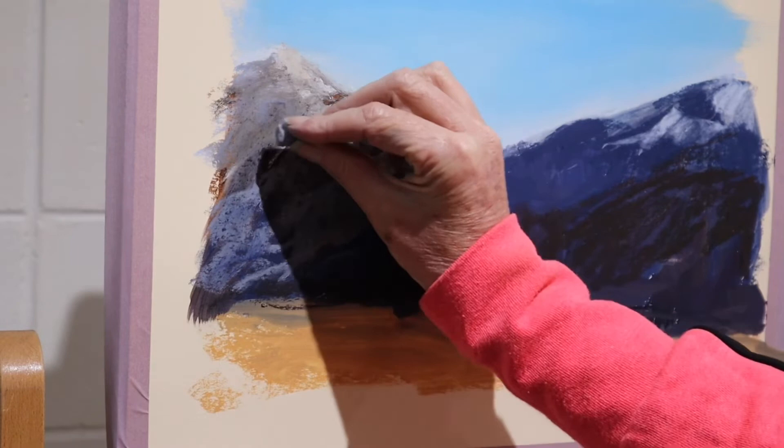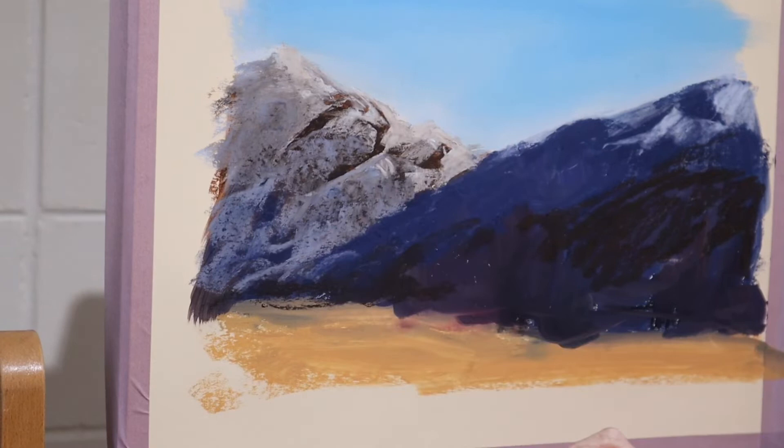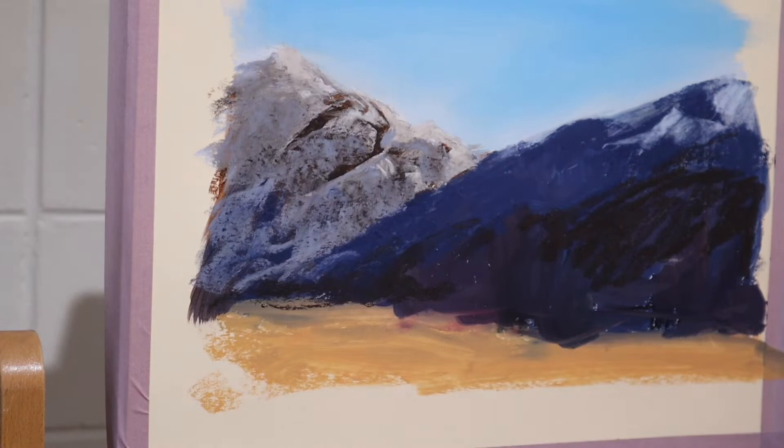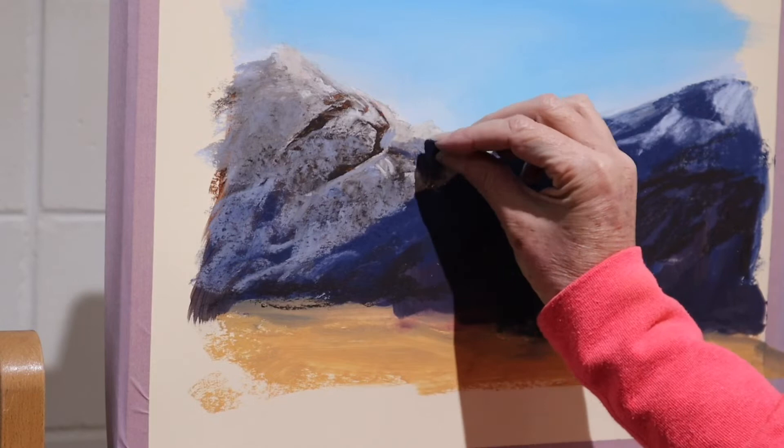I didn't take my pastels with me on this trip, which is why I'm painting in the studio today. I took some watercolours with me so that I could do some really quick colour studies more so than anything else. And I took a lot of photos which I'm using as well, so I'm using both my colour studies and my photos for references.